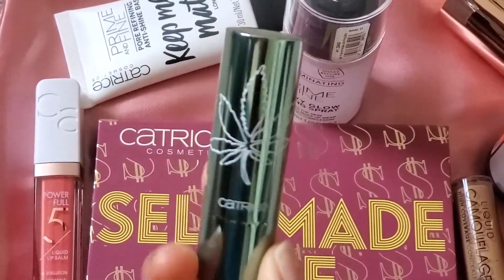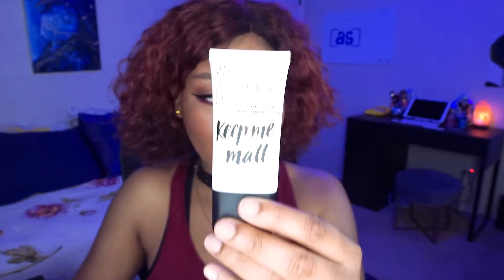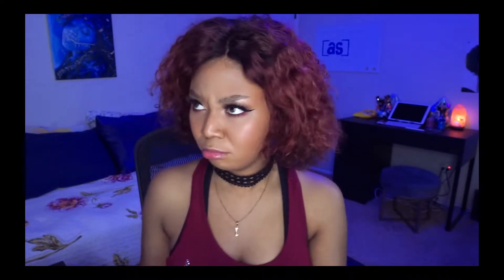I want to do a wear test just for the HD Liquid Coverage Foundation. If you'd like me to do a video on the True Skin Foundation or any of the other Catrice products, let me know. The only things I did not use today were the Self-Made Bay eyeshadow palette, the True Skin Foundation, and the Keep Me Matte primer — I used those during my stream, so check out that video linked above. I want to do more condensed reviews so I can give my full thoughts on each product.